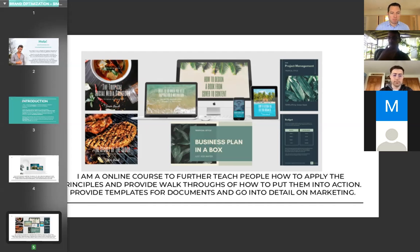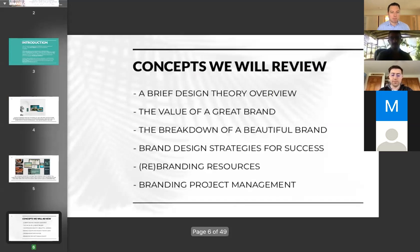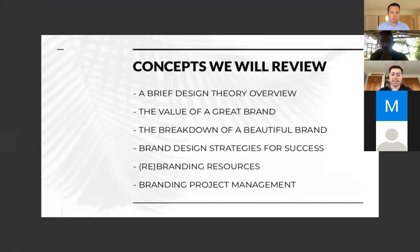For me, this was an option to communicate my brand to other people, since I was already doing this in person. To go from talking to one person to many people, I needed a platform — an online course. That was the next shift for my business. Topics covered include: a brief design theory overview, the value of great branding, the breakdown of a beautiful brand, brand design strategies, rebranding resources, and branding project management.